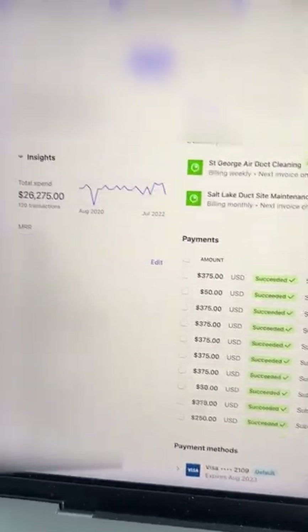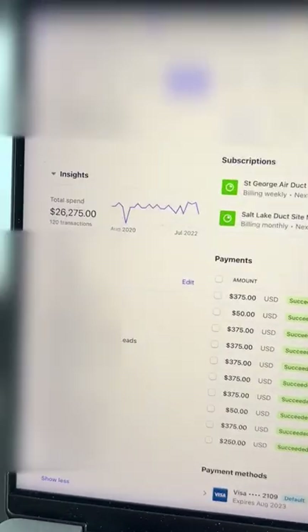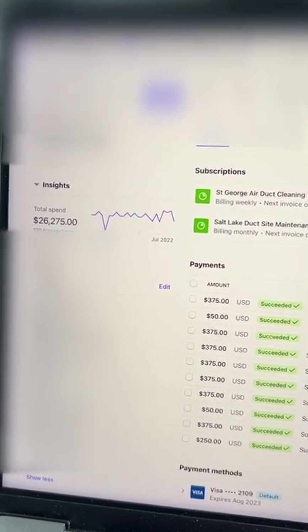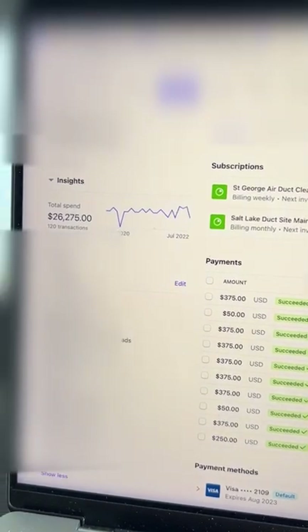This is a cool one. This is a duct cleaning website — again, not my favorite niche, but one that I was testing out. This has been a really, really nice client. He's paid me $26,275. We've actually expanded and done a little bit more than just the one website, but that's over about two years.